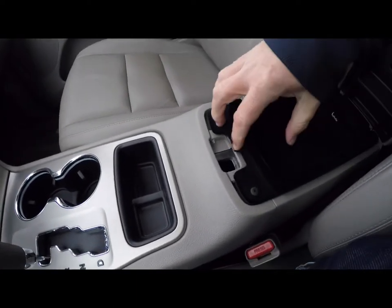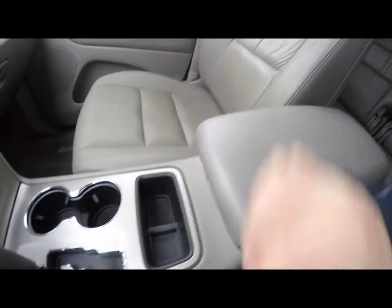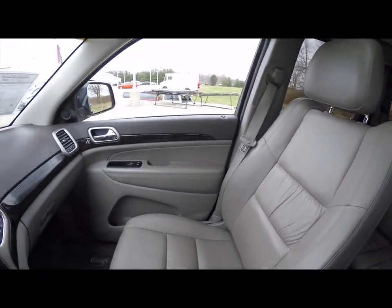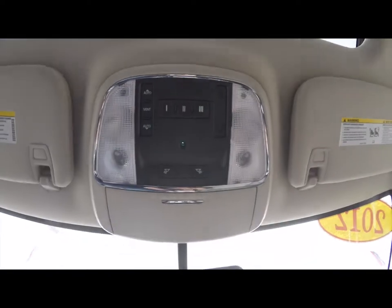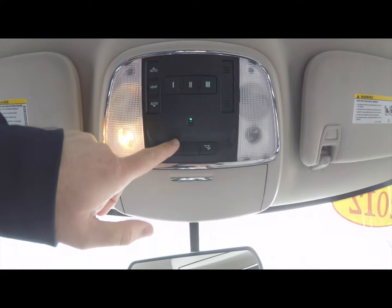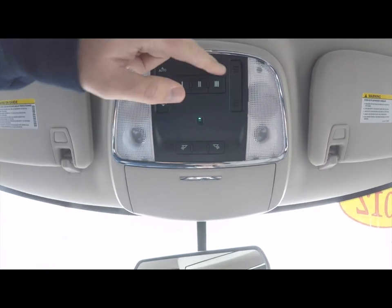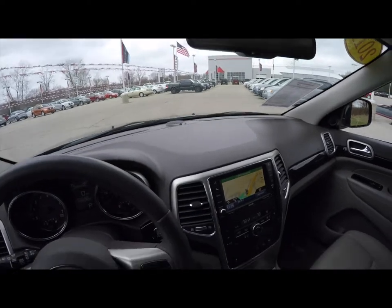You also have a 112-volt power point, parking sensor illuminated front cupholders, and dual-level storage with a USB port in the center armrest. Looking overhead, you have overhead LED reading lights and LED map lights, sunroof control, HomeLink universal garage door opener, and an automatic dimming rearview mirror with integrated microphones for the UConnect system.